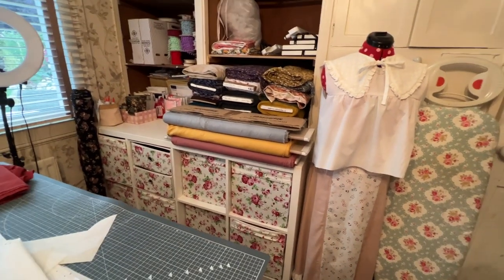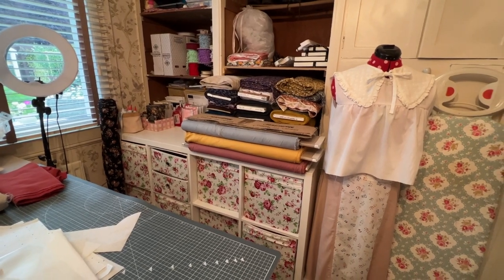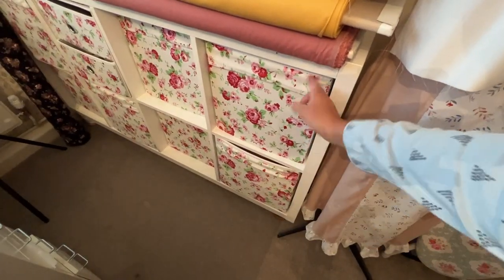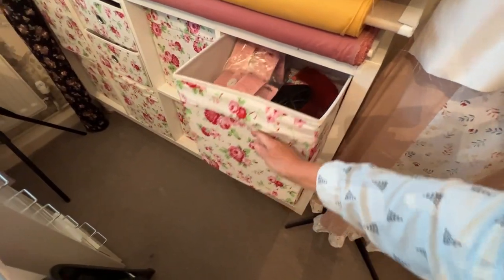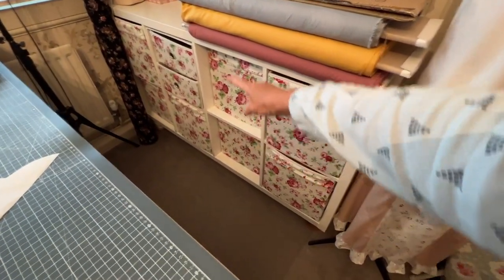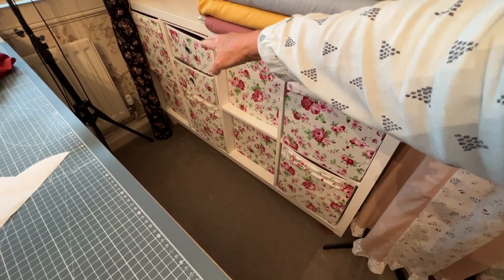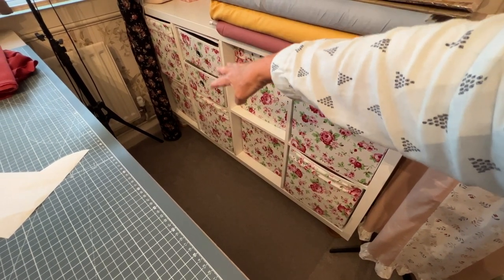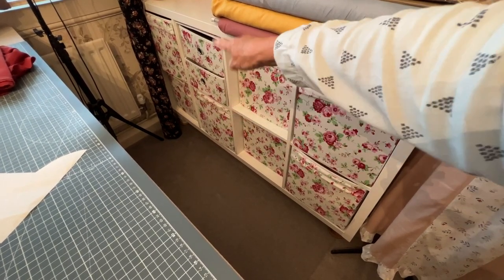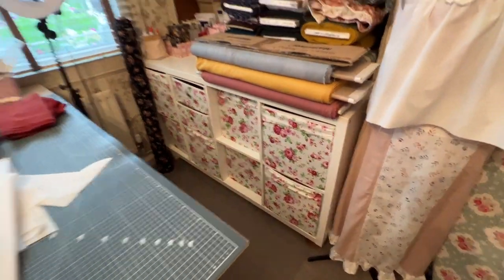I had a really good clear-out yesterday - I was brutal. Most of these bins are empty now except one with gadgets and things that needs tidying, and two that are my post bins with tissue paper, labels, and postal weights for orders. The other two on the end are empty, so I've got four empty bins there.